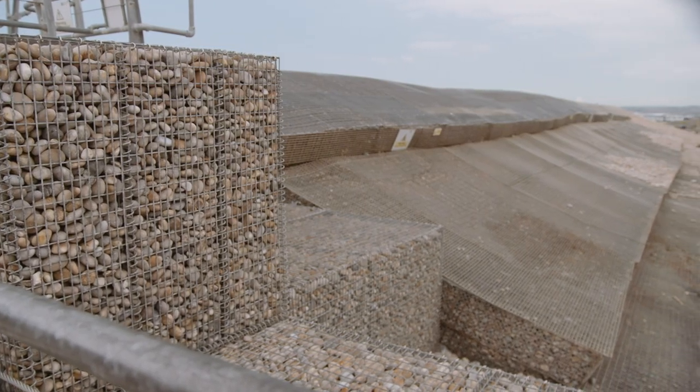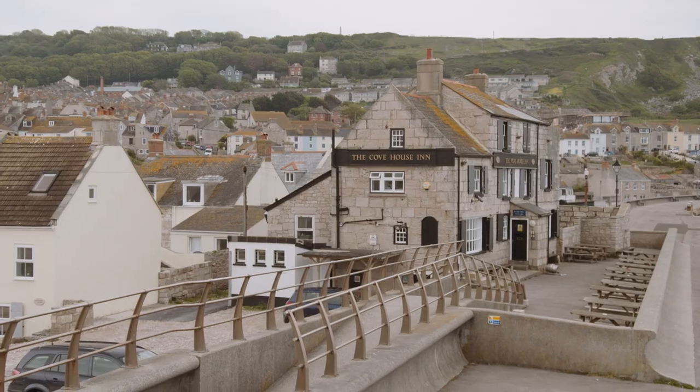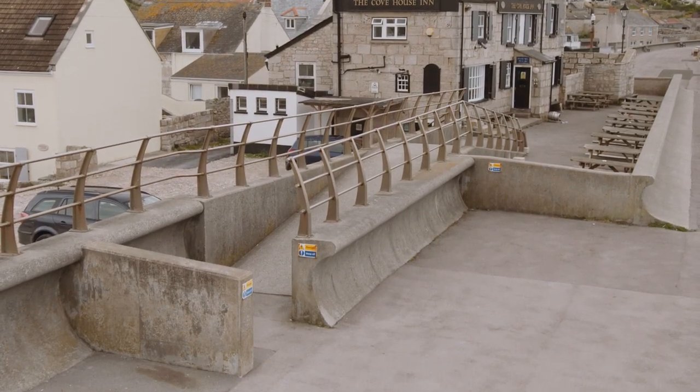At other locations we have steep gravel beaches like this one, and we also have those engineered profiles where you've got sea defences — either walls or rock revetments.